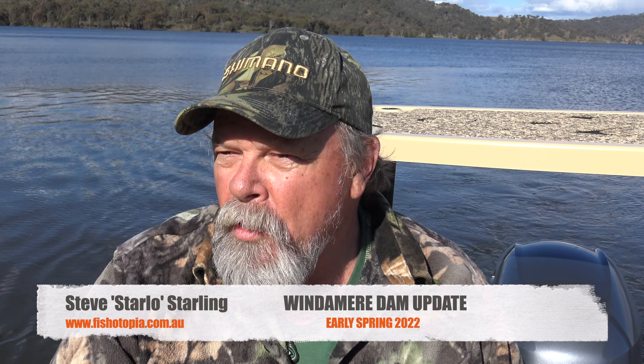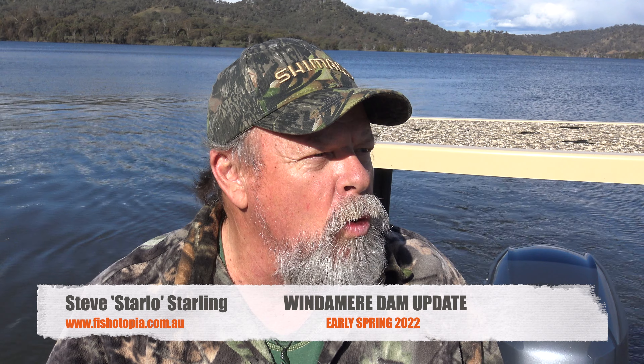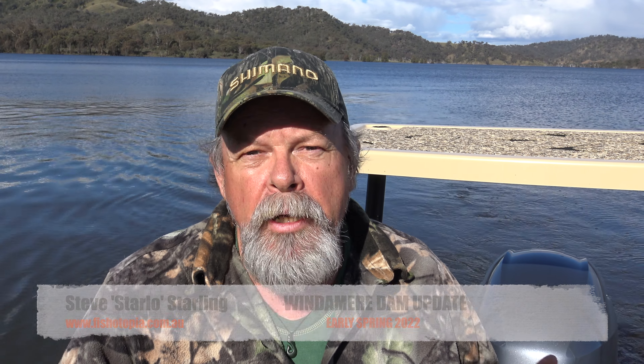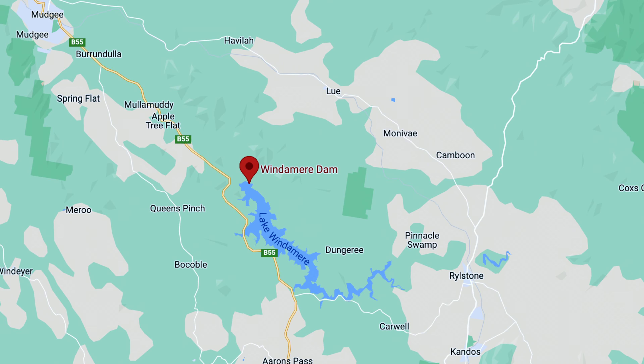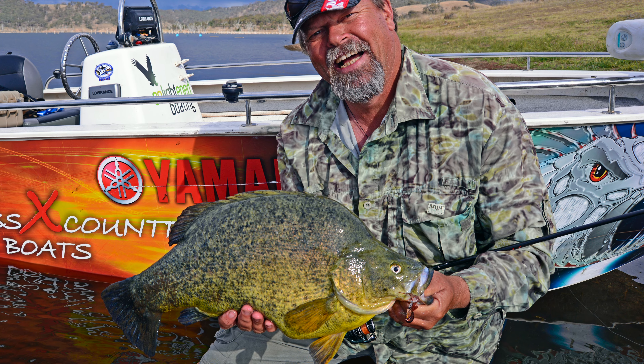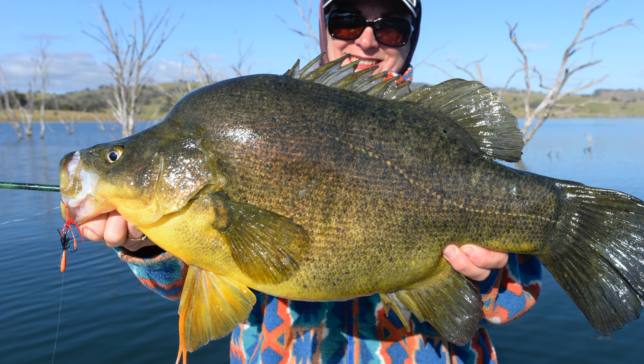G'day, Starlow here. I'm back on one of my favourite inland waterways. This is Windermere Dam near Mudgee in central western New South Wales — arguably our trophy golden perch fishery in all of Australia. Produces more and bigger yellow belly than just about any other waterway that I can name.